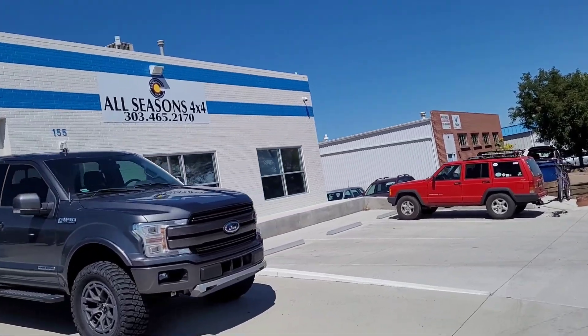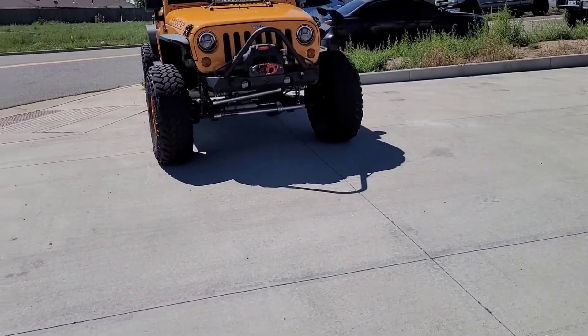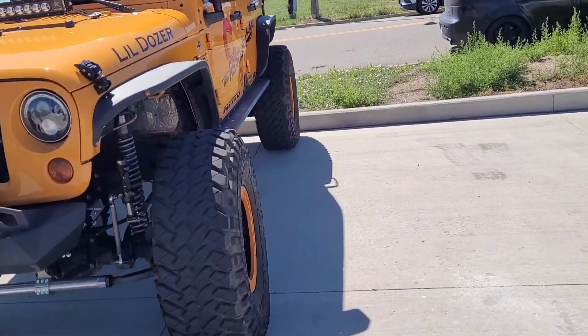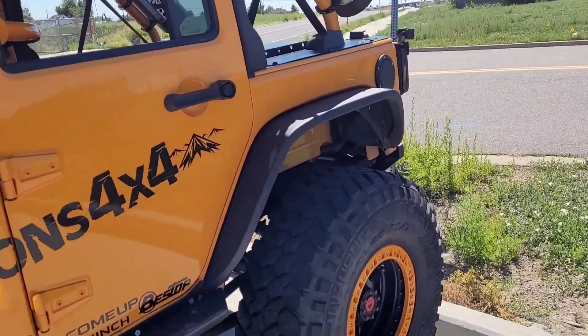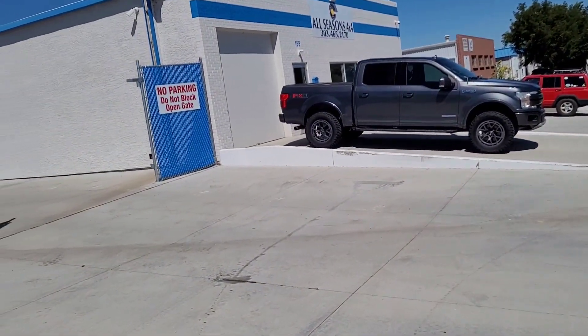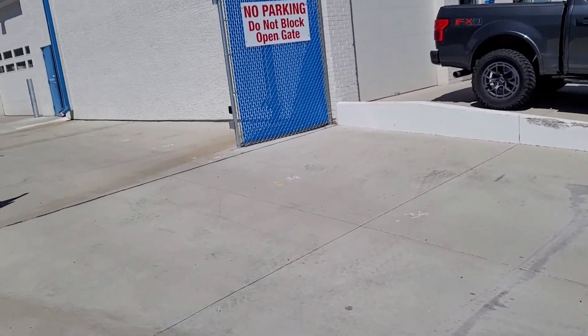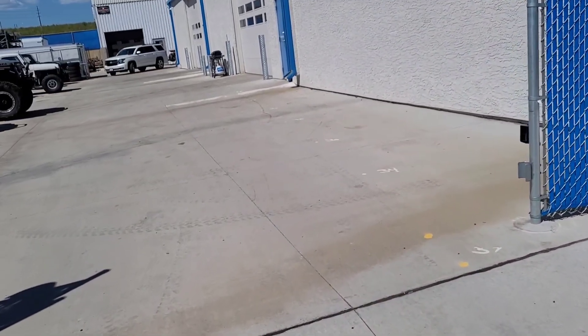We are at All Seasons 4x4, and the walking billboard — this is the owner's vehicle. They do overland builds, they do suspension work, and they do Hemi crate engine swaps. And his son is here and he's going to tell you about a little project they're working on.